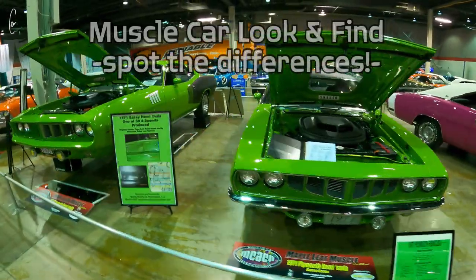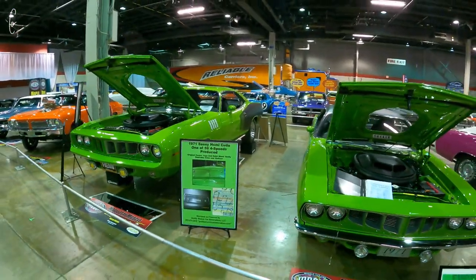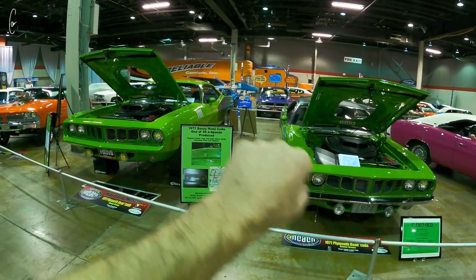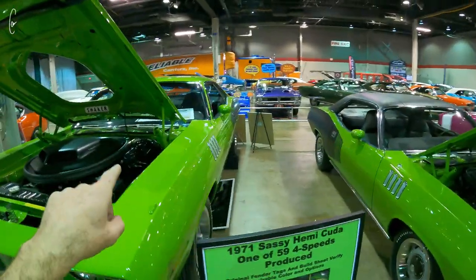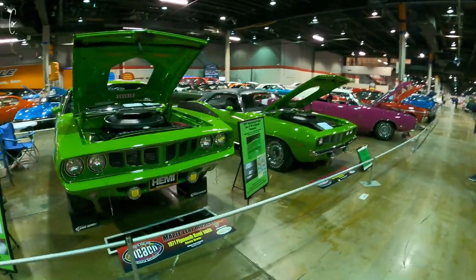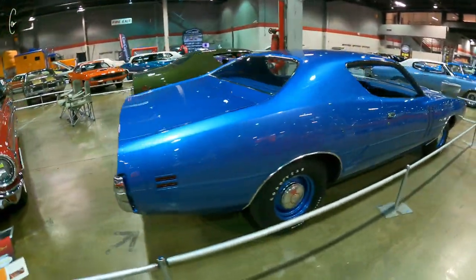Here are the two matching '71 Hemi Kudos. Obviously the major difference between the two is vinyl top versus no vinyl top. We could find six other differences total: last American bumpers versus chrome bumpers, this one has fender turn signal indicators and this one does not, this one has a Go Wing and this one does not, this one has houndstooth interior and this one does not, and I think this one just doesn't have an antenna. Those are the only differences between these two cars — kind of a cool thing to have them next to each other. Love this car.